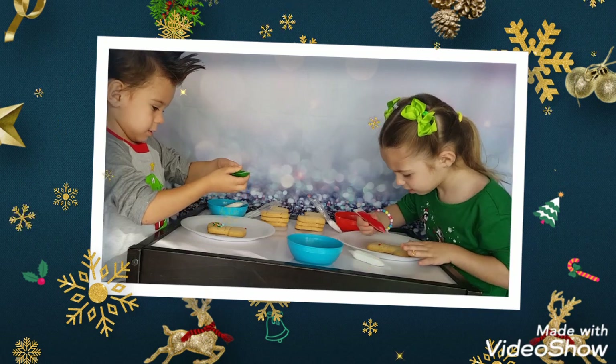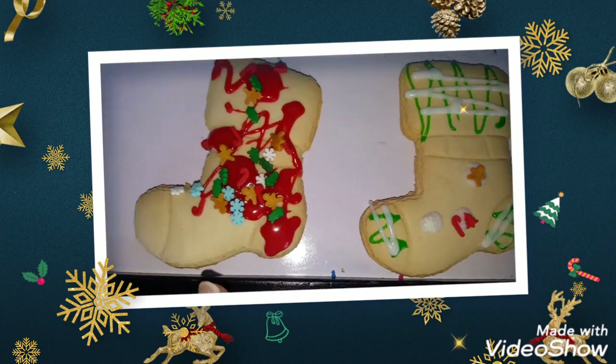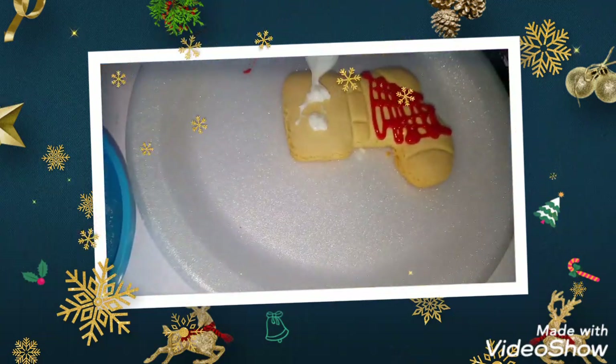We have a glitch, hold on. Hey guys, this is my cookie. And this is Maya's cookie. Let me see Luca's cookie. Whoa! It's really pretty. And then Maya is doing this one.